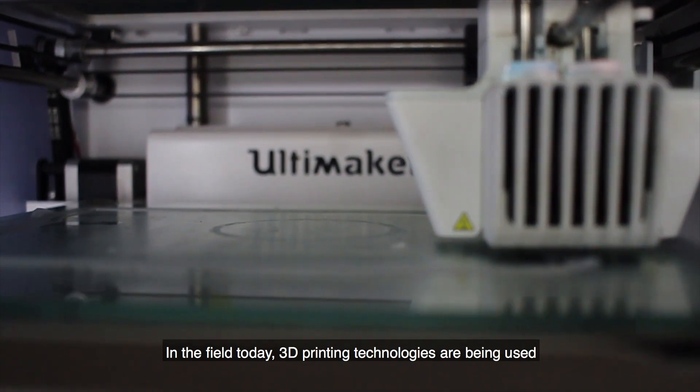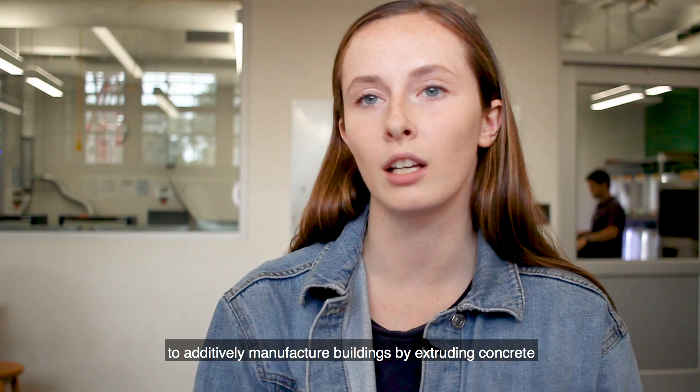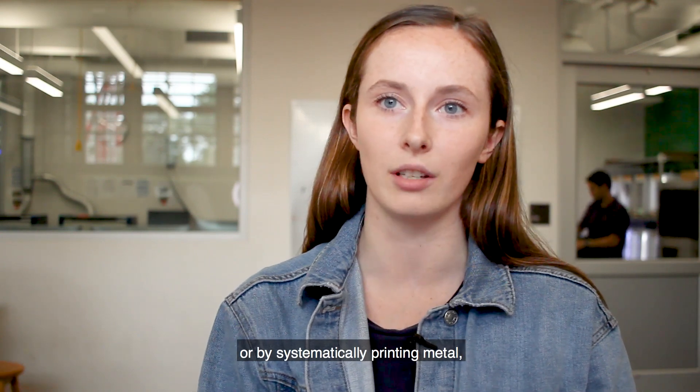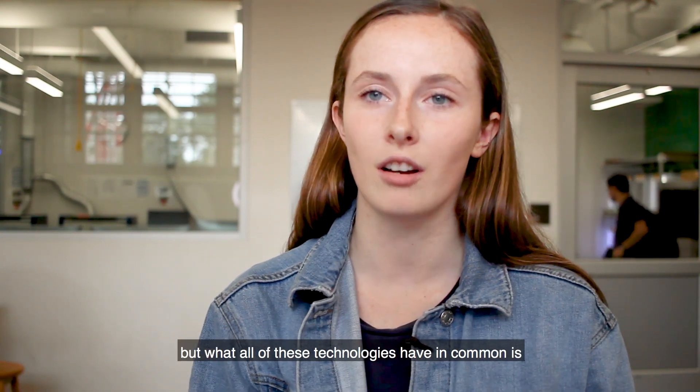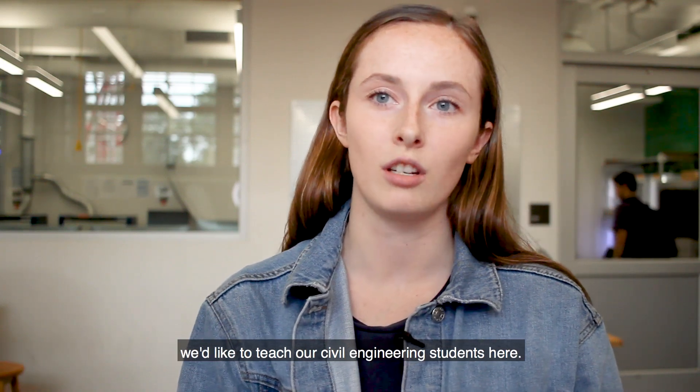In the field today, 3D printing technologies are being used to additively manufacture buildings by extruding concrete or by systematically printing metal. But what all these technologies have in common is programmatic thinking, and that's something we'd like to teach our civil engineering students here.